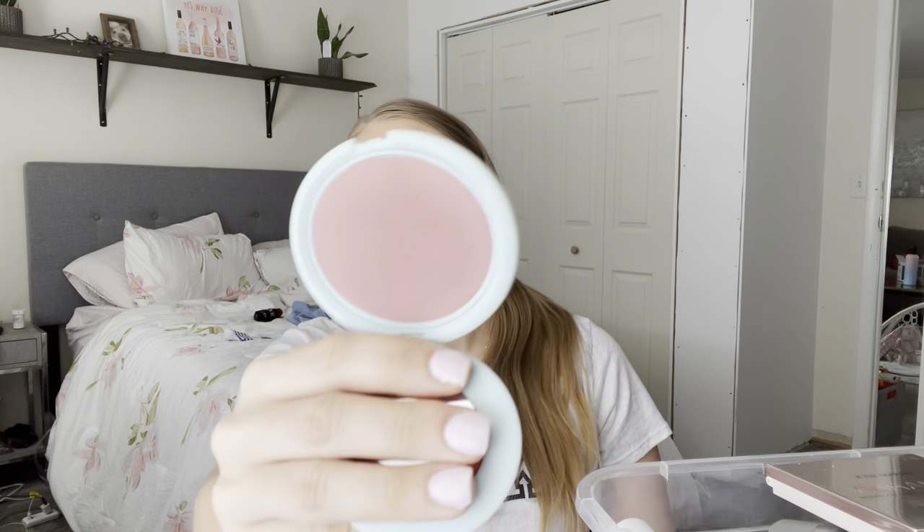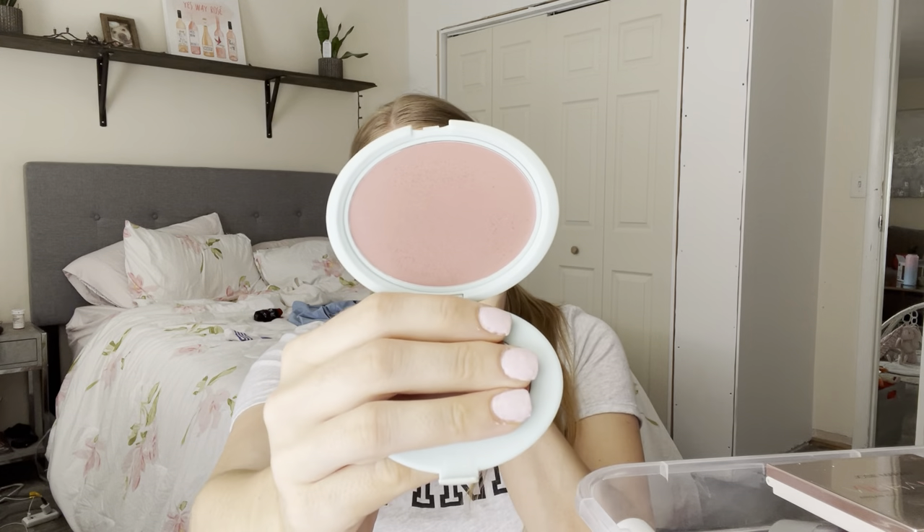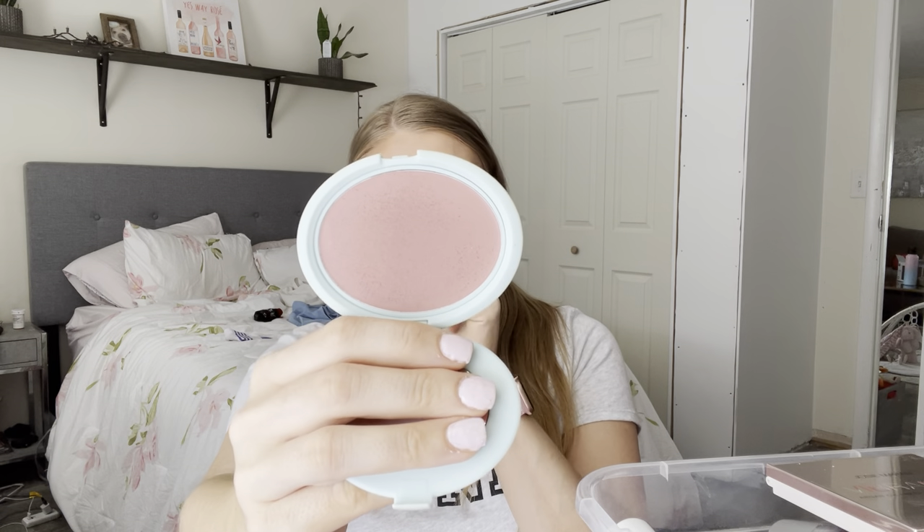This is the Tarte Breezy Cream Blush in the shade Pink Sky. Beautiful neutral color, great formula, goes well over everything. I would recommend getting the mini size — there's just a lot of product in here and you don't need that much blush.